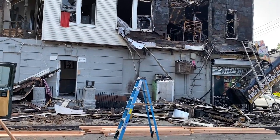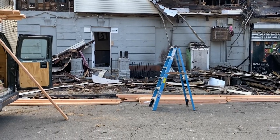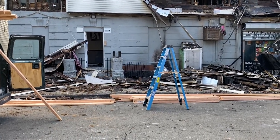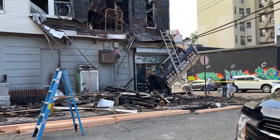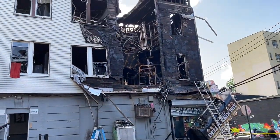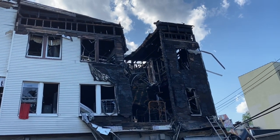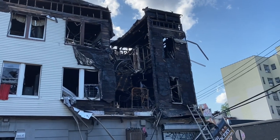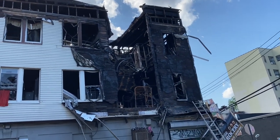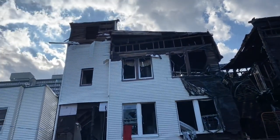I usually don't do these type of videos — I've done them a couple times — but I've been asked a lot since last night to come and do a video of the aftermath of this very ferocious and violent second alarm fire at 167th Street and Watson Avenue in the Bronx.